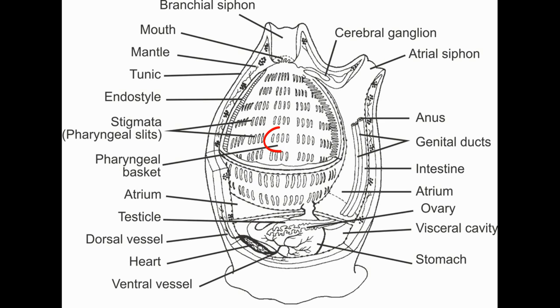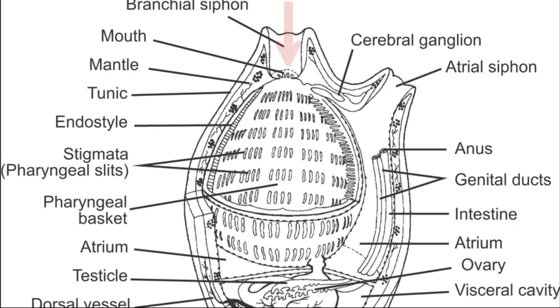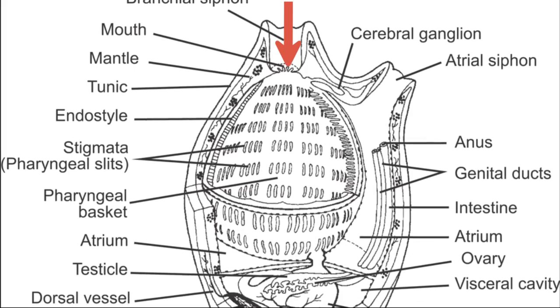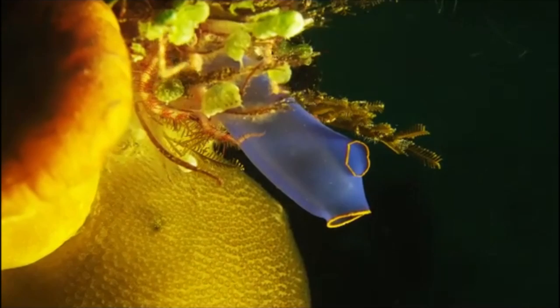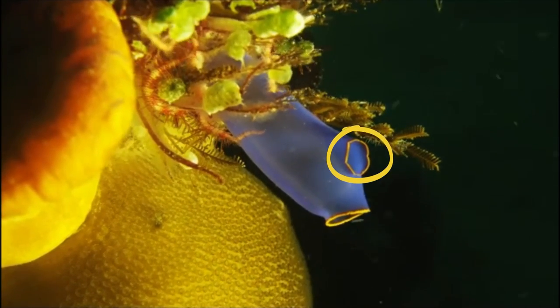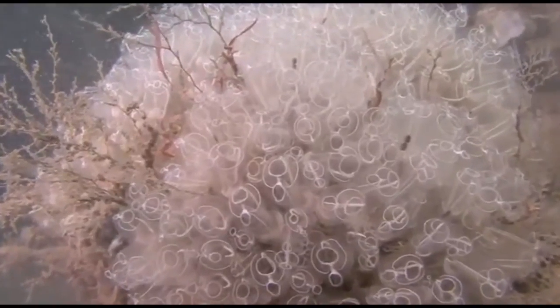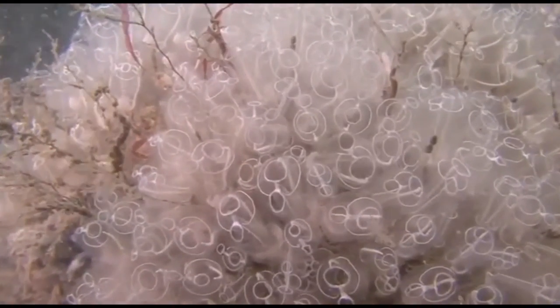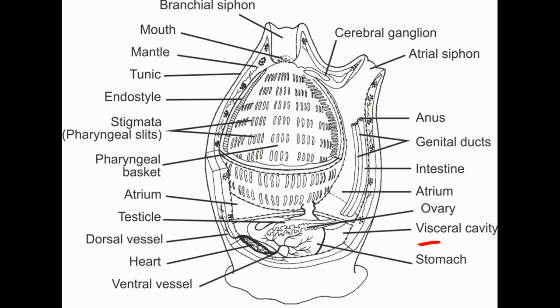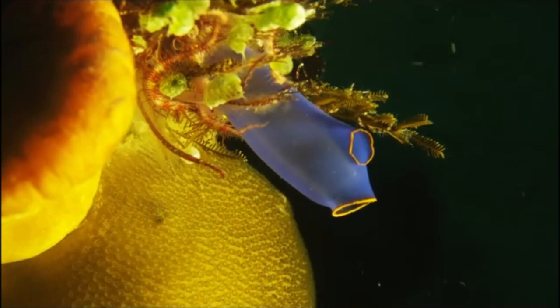The pharynx contains numerous gill slits lined with beating hairs called cilia that create a water current. Water enters through the oral siphon and pours into the pharynx where oxygen and food are extracted. It then passes through the gill slits and eventually exits through the atrial siphon. Sheet-like webs of mucus lining the pharynx catch fine food particles that are periodically rolled into cords and swallowed. Digestion takes place in the stomach and intestine, and wastes are discharged with the outflowing water.